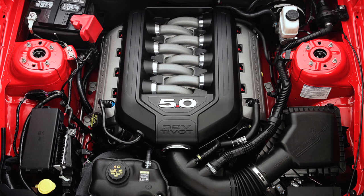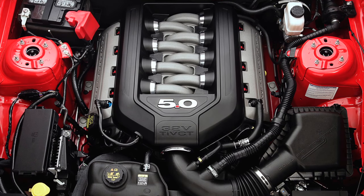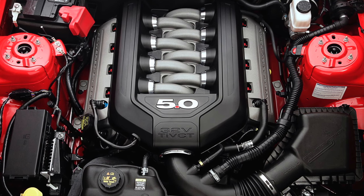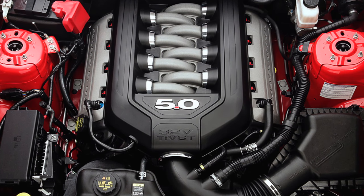Ironically, it wasn't until the revival of the 5.0L V8 — a dual overhead cam motor this time — for the 2011 model year that the GT finally returned to being highly competitive with its high horsepower competition.